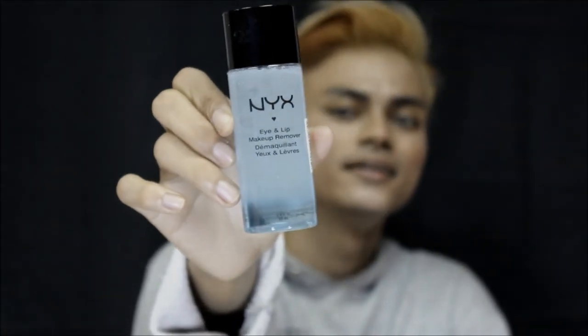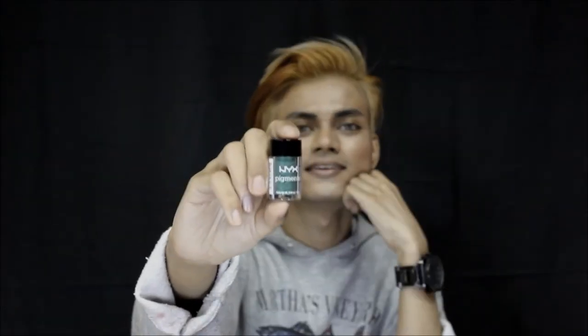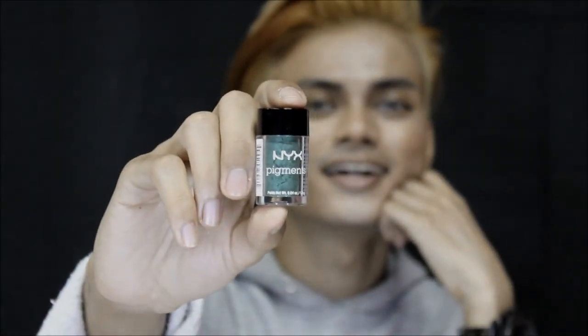There's also a concealer pencil and a makeup remover — good luck getting all of that makeup off your face. Oh, and here is an eyeshadow — this one is purple. I think it's called Hot Singles but I'm not sure of the exact shade name. And here is a pigment — this is in the shade Kryptonite, and it's green.